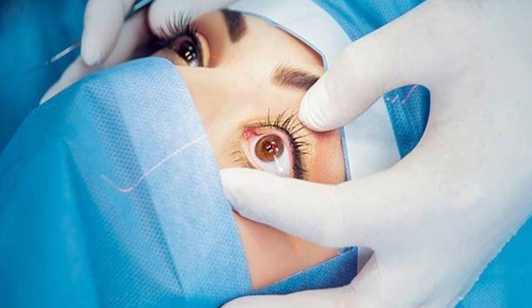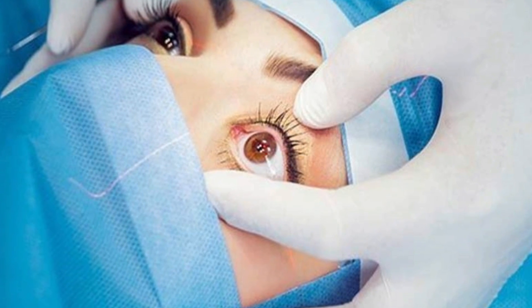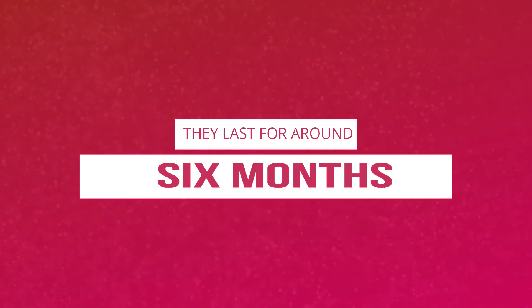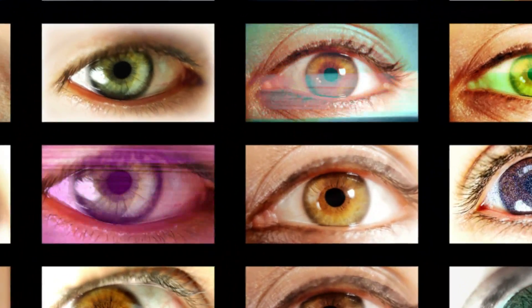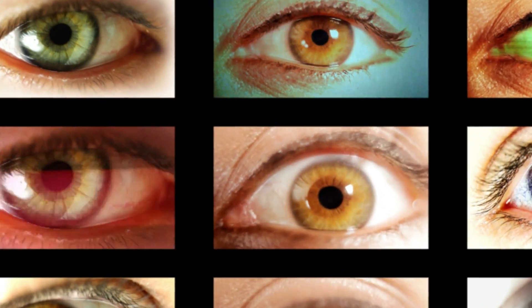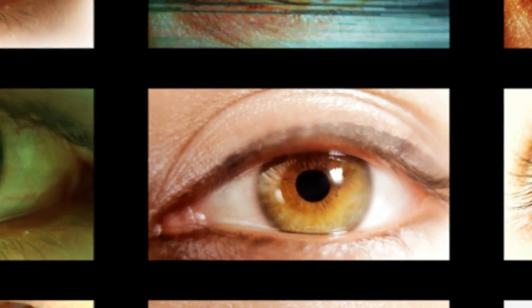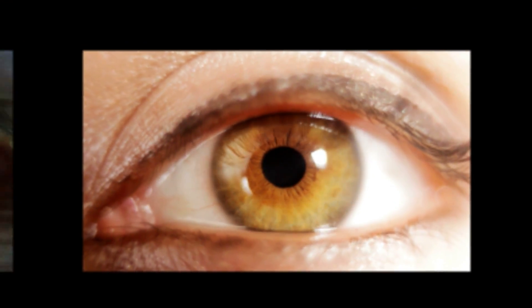Although surgeries do exist to treat severe cases of floaters, there is currently no miracle medication to cure them on the market. On the whole, eye floaters only last for about six months. Since these eye floaters are bits of tissue, they reduce in size over time and mostly settle down at the bottom of the line of sight, which can take up to six months or, depending on the size of the floating tissue, maybe a little bit longer.